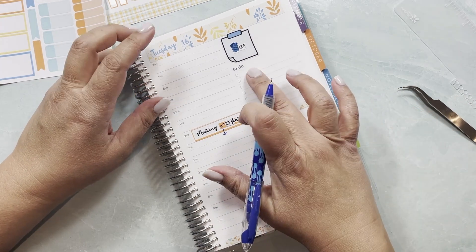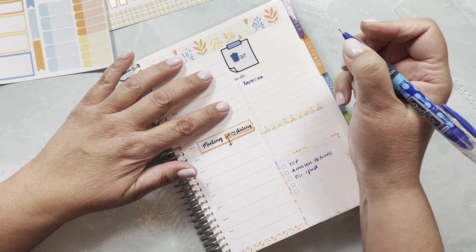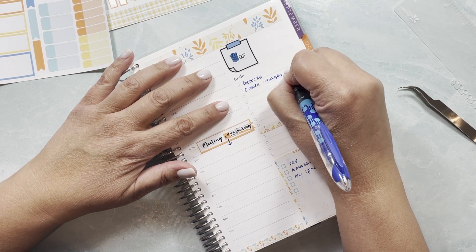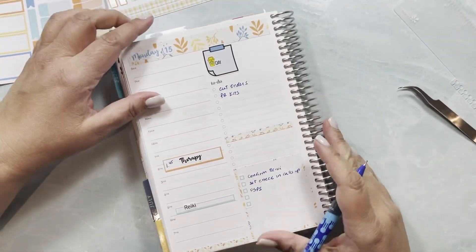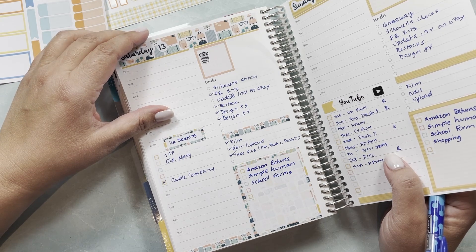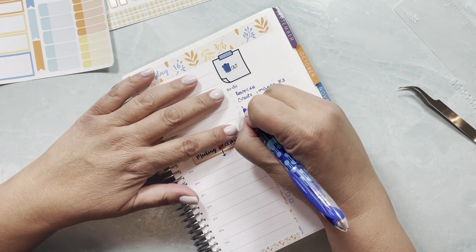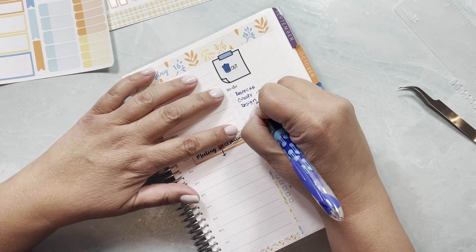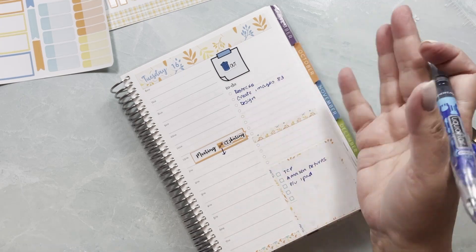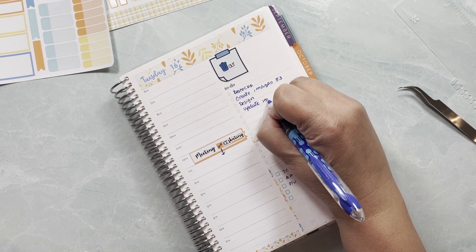On Tuesday I'm going to work on restocks, create images for kit 83 which is releasing on Friday and is a themed kit, and design kit 84. Hopefully I'll also be able to work on designing — I'm not going to write down which one because if I finish designing 84 today then it could be 85. And update inventory on Etsy.